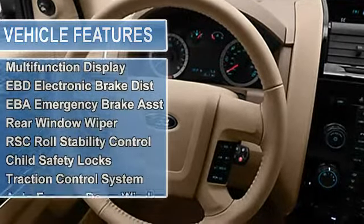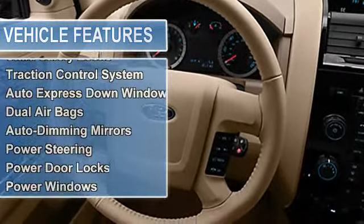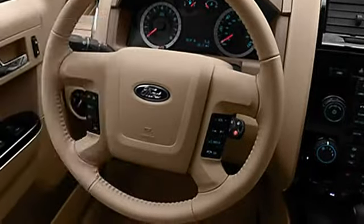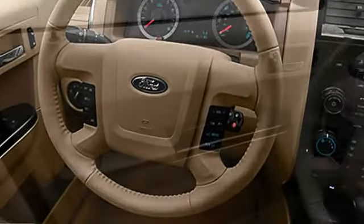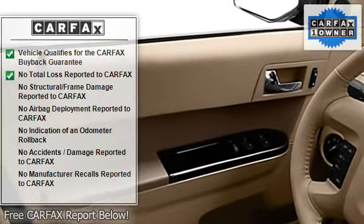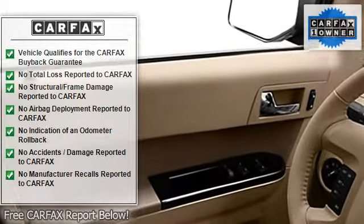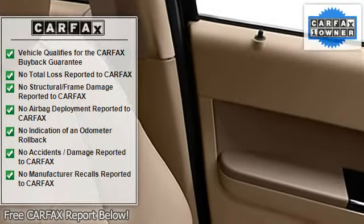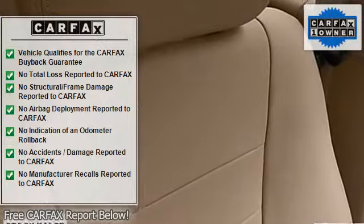Vehicle stability assist, tire pressure monitor, multi-function display, EBD electronic brake distribution, EBA emergency brake assist, rear window wiper, RSC roll stability control, child safety locks, traction control system, auto express down window, dual airbags.